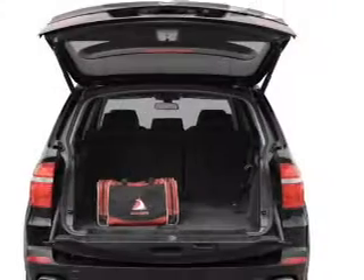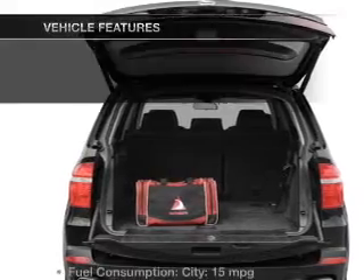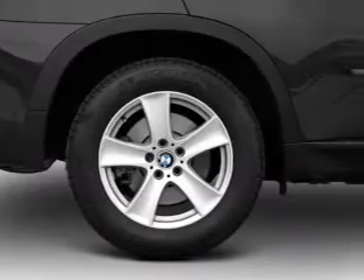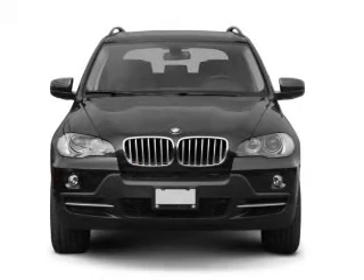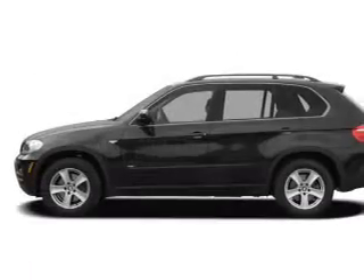Anti-lock brakes help you bring your vehicle to a safe stop, and memory settings are one of many features. Enjoy these notable features included in this vehicle: leather seats, power door locks, power windows, cruise control, an AM/FM stereo with a CD player, satellite radio, and power mirrors.